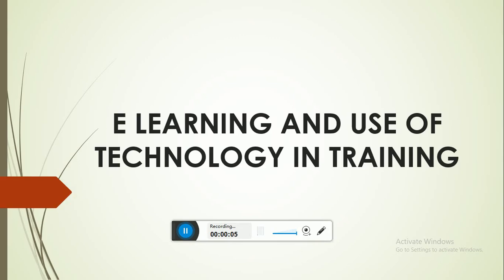Assalamu alaikum warahmatullahi wabarakatuh. I hope you all are fine and doing well. I welcome you all for another class. This week we will be talking about e-learning, electronic learning, and use of technology in training in detail. Last week we discussed different methods of training — it depends on the company's budget and on need assessment: which type of training they need and whether they need online or offline training.